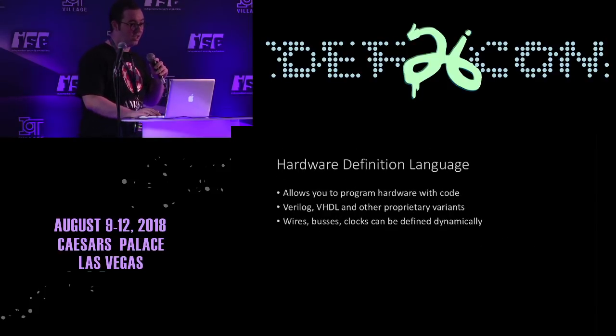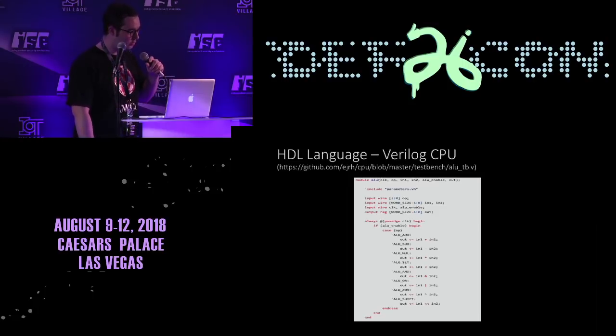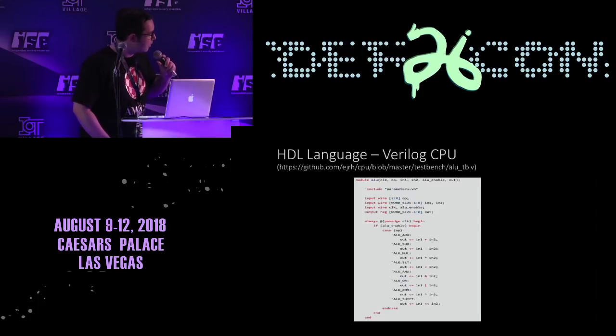So what is HDL? It's hardware definition language — we're talking about stuff like Verilog and VHDL, a way to program up hardware. We can take stuff like wires, buses, and clocks and define them dynamically. Here's an example of part of a Verilog CPU — this is actually an ALU, an arithmetic logic unit. You have all the adding, XOR, and so on defined by the software, but it gets put out into hardware, into actual gates and registers.